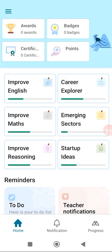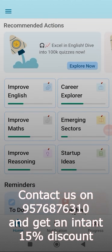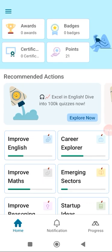Let's explore Hekshin, a new generation AI-supported learning platform which consists of many subcategories like improving English, maths, career options, reasoning, emerging sectors and startup ideas.